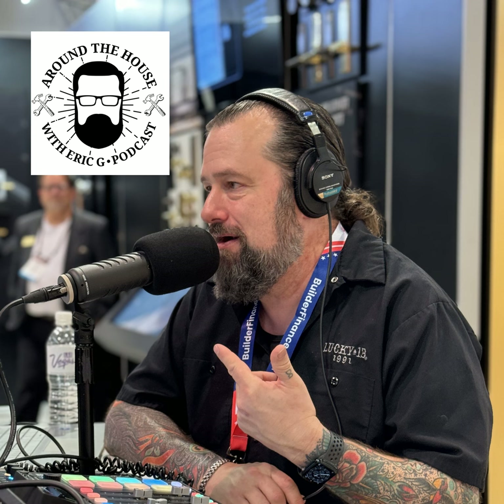Hey, it's Eric G. Around the House is sponsored by Baldwin Hardware. For 75 years, Baldwin Hardware has been known for its first-class quality and craftsmanship in door and cabinetry hardware. As an alumnus of the Baldwin Hardware Design Council, I can say I have seen the details and quality from design to the finished product. If you're looking for a new style and old-world craftsmanship, there is only one Baldwin Hardware. Check out what would look great in your home at baldwinhardware.com.